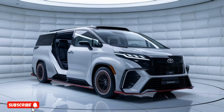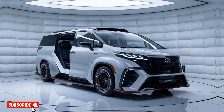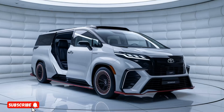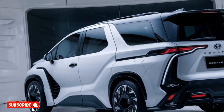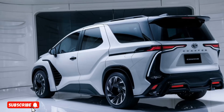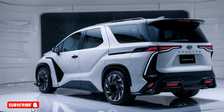The exterior of the Coaster Deluxe Luxury Conversion has been meticulously crafted, with a sleek and aerodynamic design that exudes a sense of elegance and refinement. The distinctive grille, bold LED headlights, and sculpted body lines create a striking visual presence, while the 20-inch alloy wheels and chrome accents add a touch of sophistication.